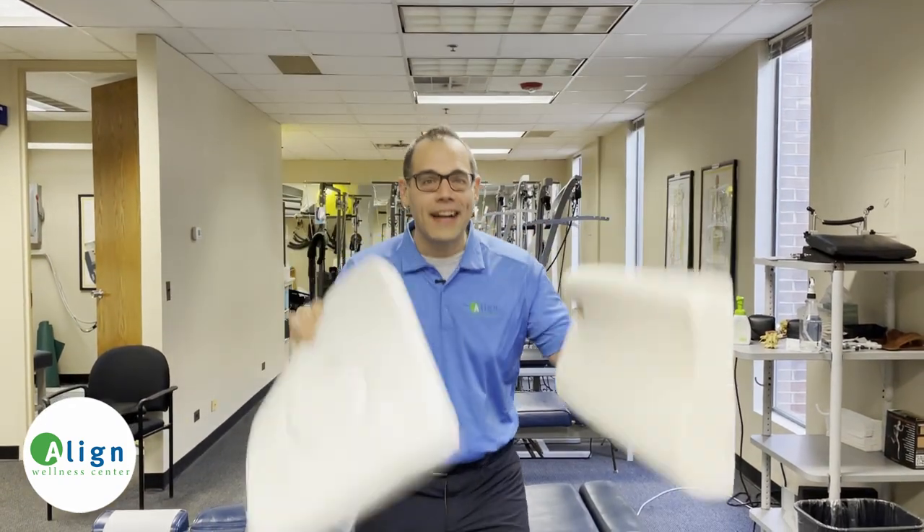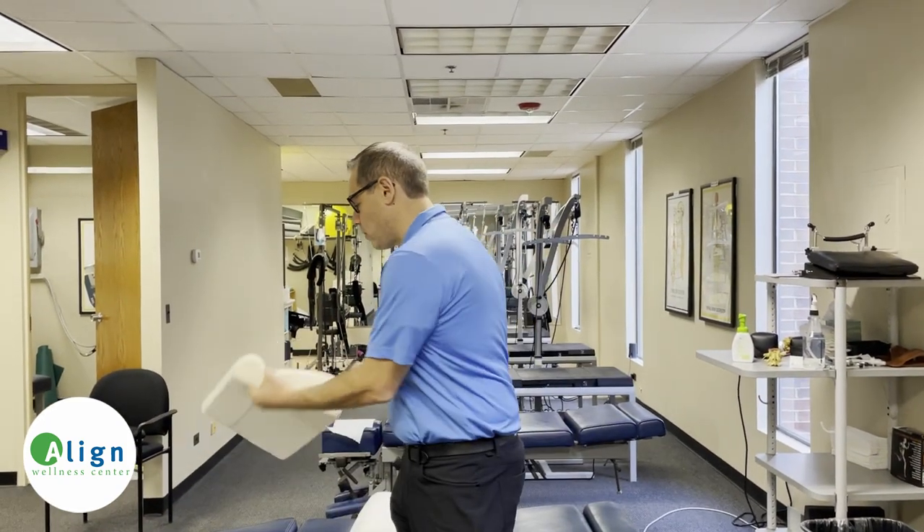It's time for Pillow Talk! I'm Dr. Greg Gerstin with Align Wellness Center, and I help people to live amazing, fantastic lives. Today we're going to talk about what you should look for in a pillow to help create the best sleep environment for you so you can get a great night's sleep.